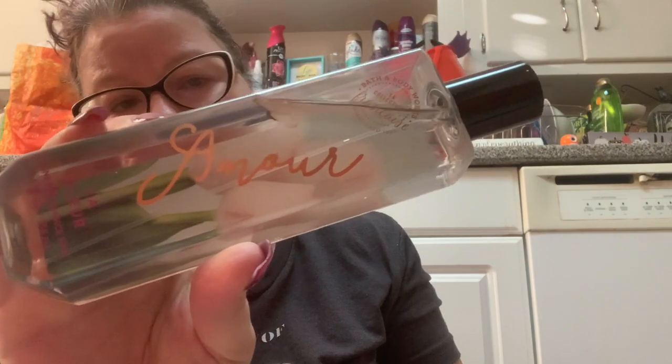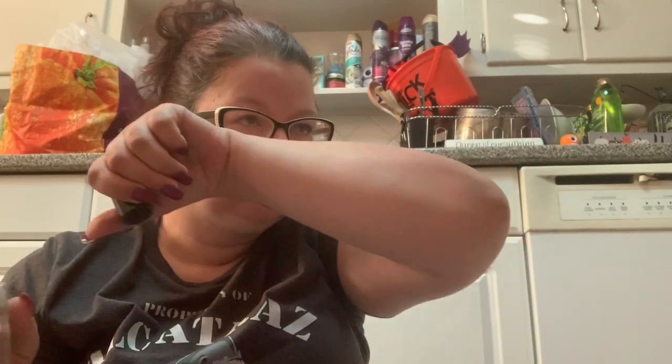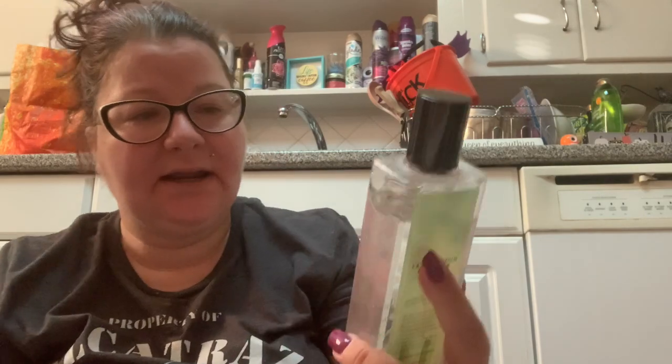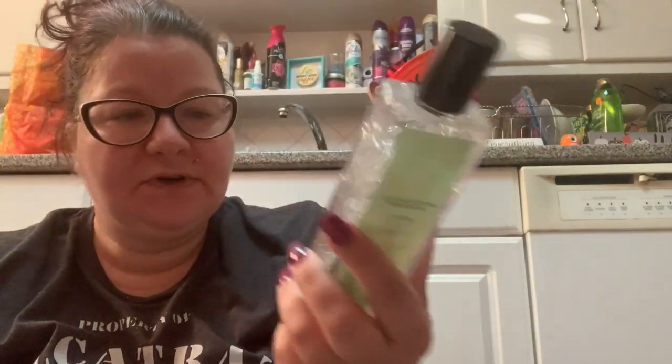The first one I'm going to declutter is this Lafleur from the French collection. This is from 2017. It has a light floral scent to it, but I'm not nuts about it and I never use it. There's no reason for me to keep it — it's a light, light floral, but it's time for it to go.